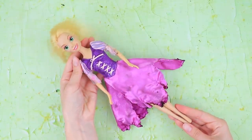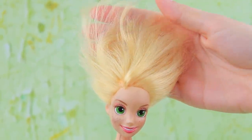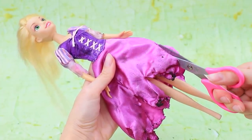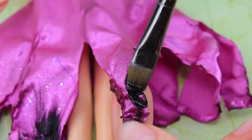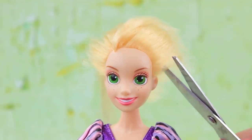Rapunzel's dress is in terrible condition and her hair is all messed up! Remove the old makeup. Age the hem of the dress. Stain the edges with black paint. Cut Rapunzel's hair.